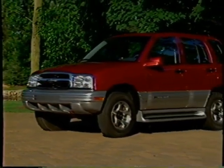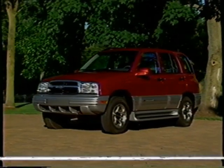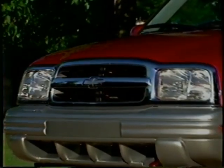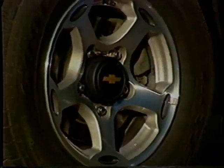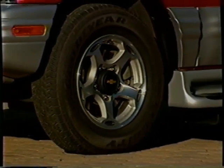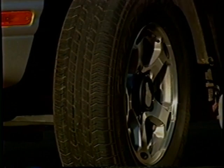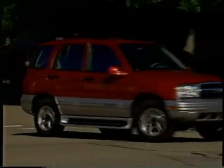Tracker LT features its own unique exterior with silver lower body cladding and functional side steps, giving the four-door SUV an up-level appearance. Other LT exterior appointments include body color mirrors, a chrome grille, and alloy wheels. Tracker LT's standard alloy wheels are also wider — six inches compared to five-and-a-half on base Tracker — and they're teamed with P215/70R15 passenger car tires, which contribute to a quiet ride.